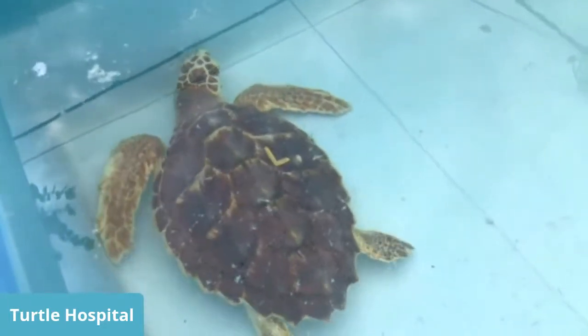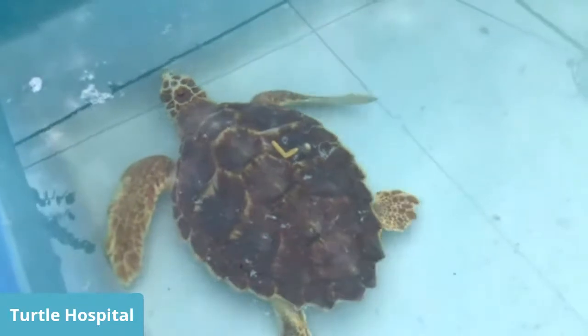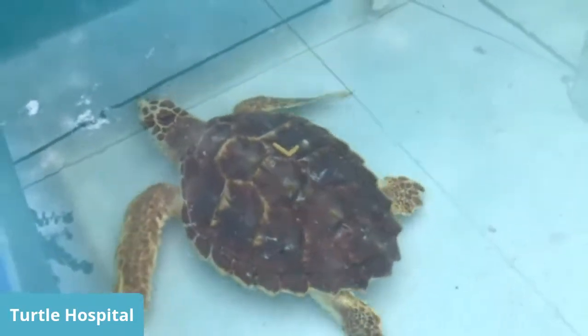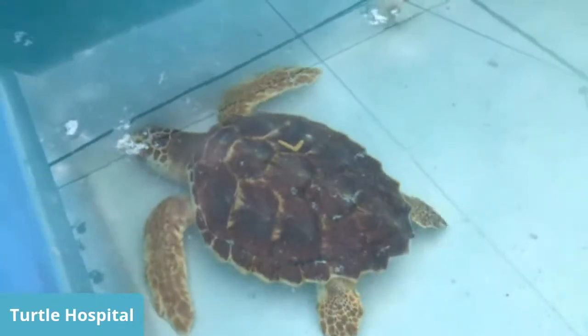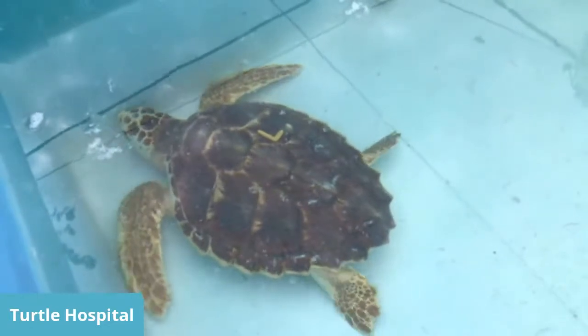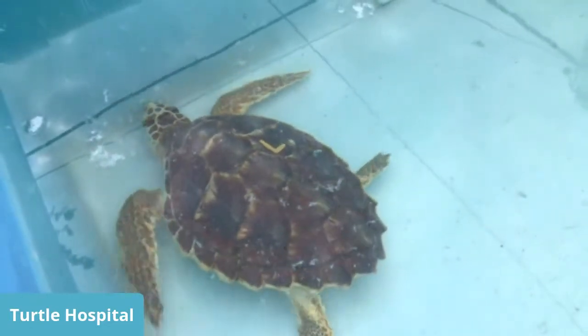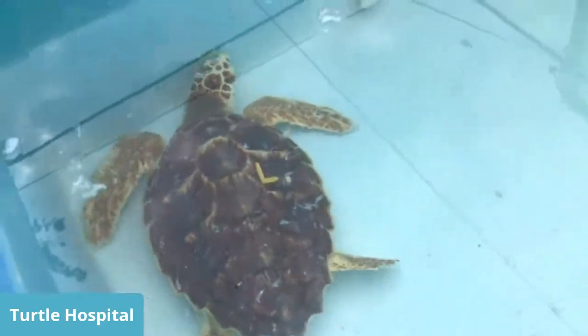We do know Ethel and Lucy are both girls, and they will go back to the wild at the end of next summer. They're only about a year old. When the little hatchlings come in, we have a nickname for them — we call them nuggets, because they're only the size of a chicken McNugget. From nugget size to this size in one year's time — and that's pretty good.